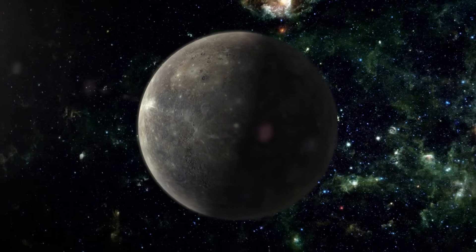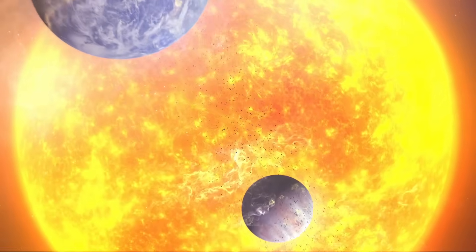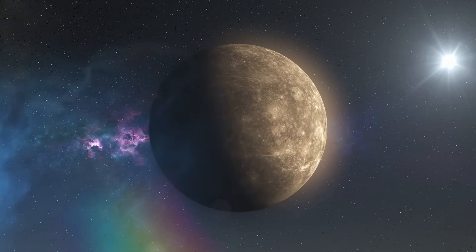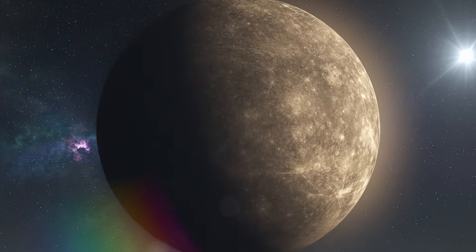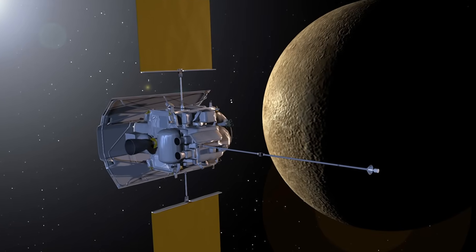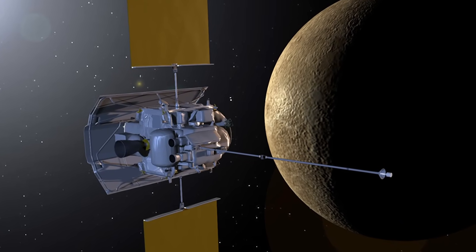The final images of Mercury may already exist. A planet scorched by the sun, hiding frozen water. A magnetic field in a world too small to have one. And the last probe we sent took one final photo before crashing into the surface. What did it see in those last seconds?